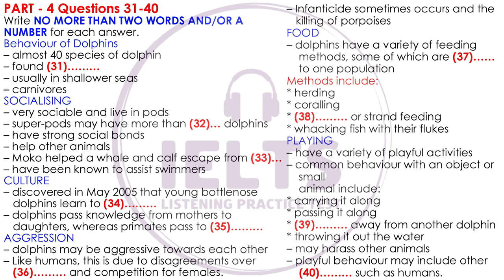Dolphins are highly social animals, often living in pods of up to a dozen individuals, though pod sizes and structures vary greatly between species and locations. In places with a high abundance of food, pods can merge temporarily, forming a super pod, which groupings may exceed a thousand dolphins. Membership in pods is not rigid, with interchange being common.